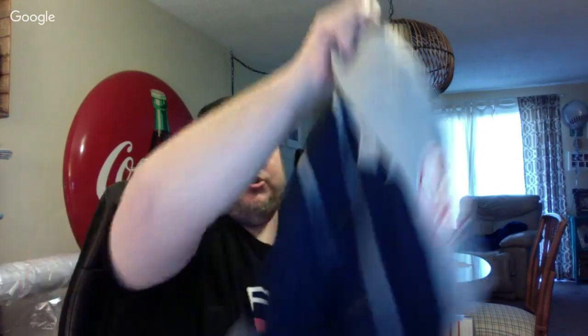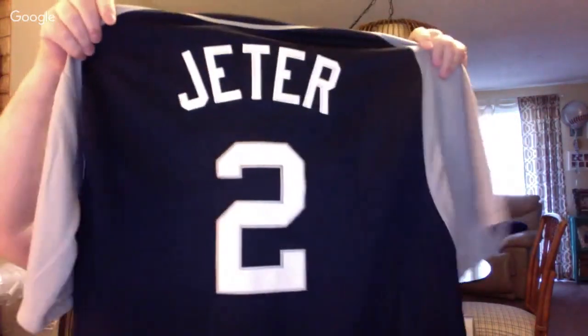I paid $10 for this, and I'm a sucker because I'm a Yankee fan. It's a Yankee jersey made by Majestic — an extra large Jeter jersey. Probably $40 to $50 on this, so we'll see.